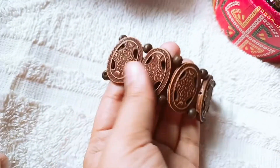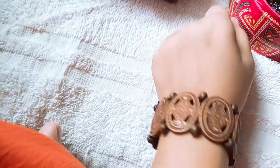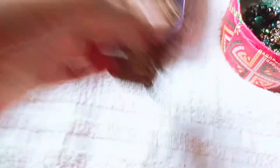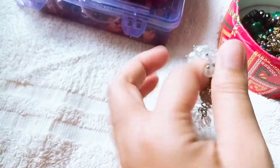This is a cox buzzer. This bracelet is a cox buzzer. This bracelet is very nice.